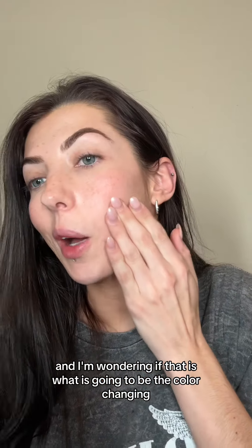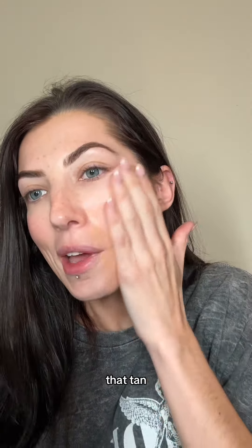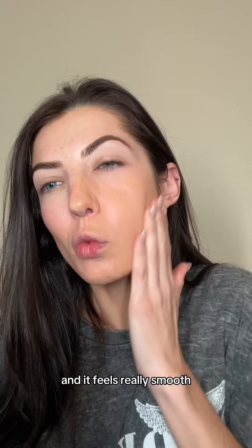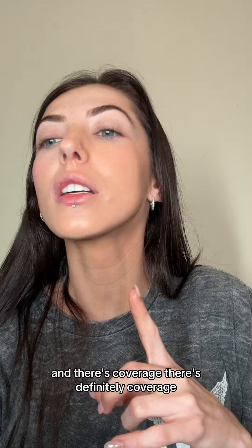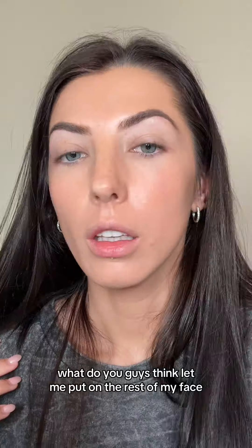I didn't know it was going to get that tan — truly and genuinely. And it feels really smooth, it looks pretty freaking good on the skin, and there's definitely coverage. What do you guys think? Let me put it on the rest of my face.